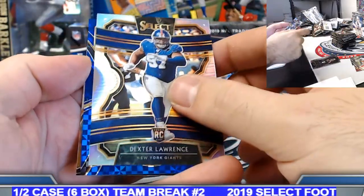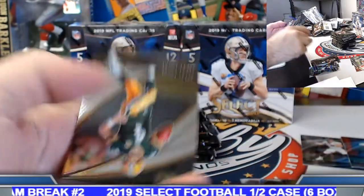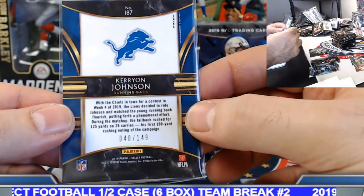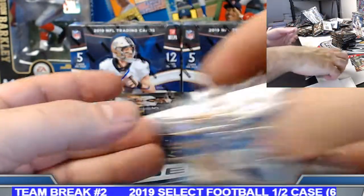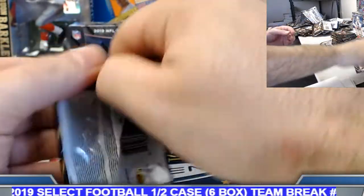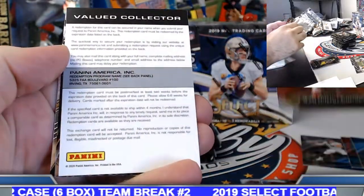Kerryon Johnson blue prism to 149, on the premier level. Favre autograph redemption coming up — good luck here.